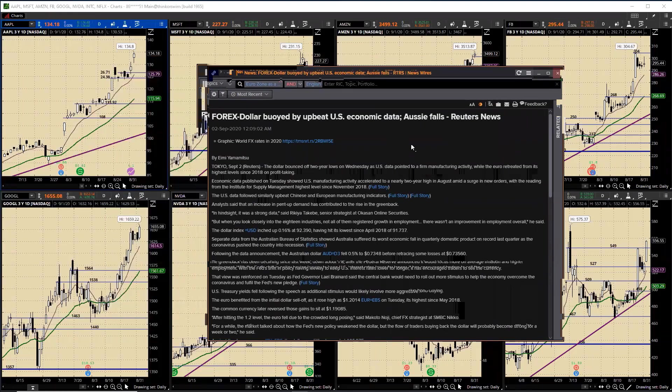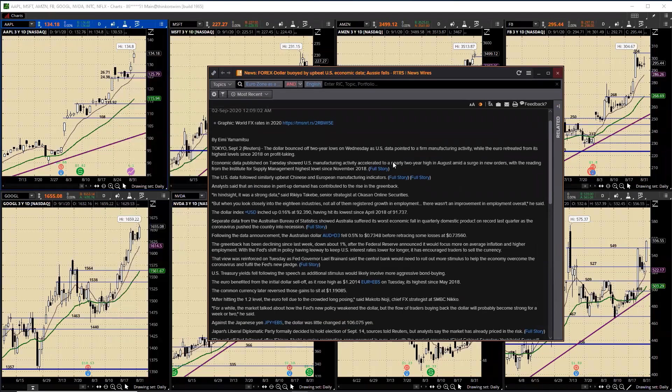The dollar blew by upbeat U.S. economic data while the Aussie falls. The dollar bounced off two-year lows on Wednesday as U.S. data pointed to manufacturing activity accelerating to nearly a two-year high in August with a surge in new orders - the ISM reading at the highest level since November 2018. However, when you get closely into the 18 industries, not all of them registered growth, and there wasn't an improvement in employment overall.